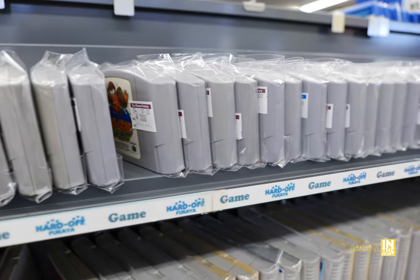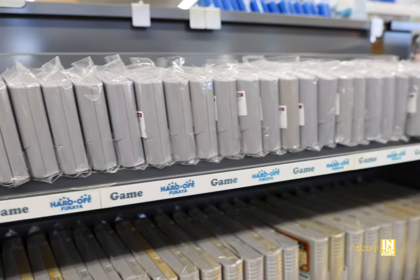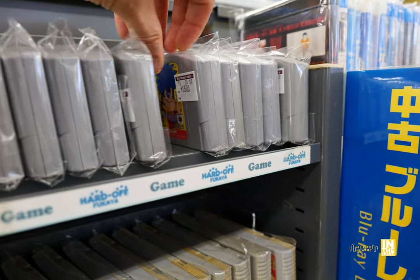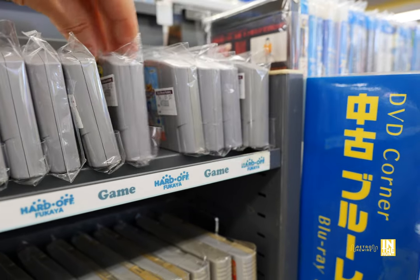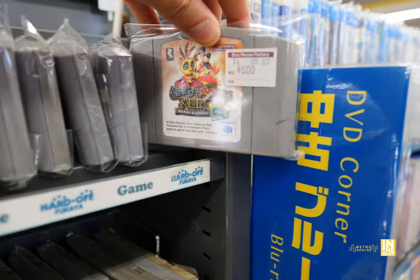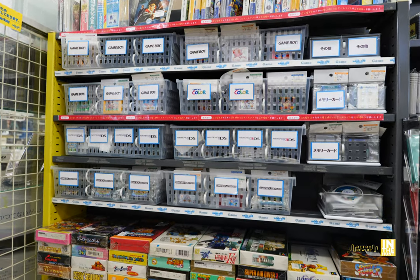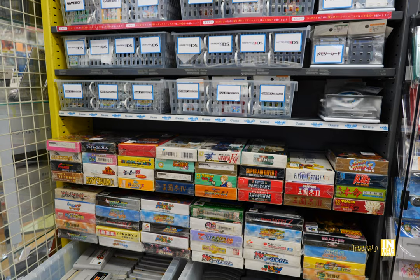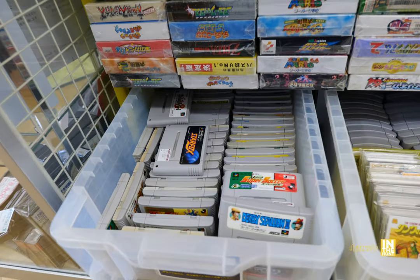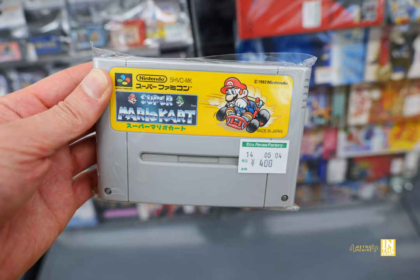Let's make our way into the N64 titles — they only had one row, but some solid titles. You're pretty much going to find all your first-party stuff as well as the Goemon games: 400 yen, 1,500 yen for Great Adventure, and the board game coming in at 1,000 yen — so they have all three in stock. They also have Banjo-Kazooie 2 for 500 yen — definitely not a bad price. You could also find your Star Fox, Mario Party games, and all that good stuff. They also had more buckets of loose games.